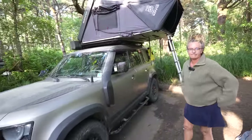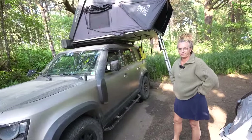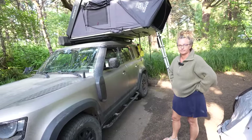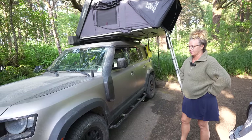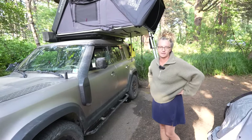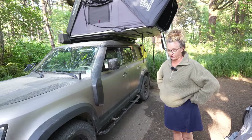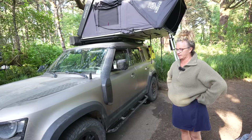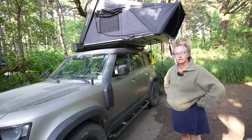Alright, so this is Danielle's Defender 110 — it's a 2023. Tell us why the Defender and what you've done to it. Well, we just like Land Rovers in general. Because y'all like fixing things! Yeah, we like older Land Rovers in particular. We got this 2023 Land Rover last September and this thing is fully loaded — it came with a snorkel from the factory. We spec'd it out.